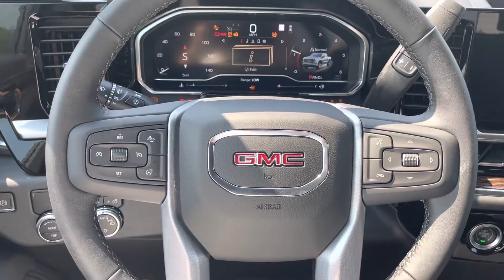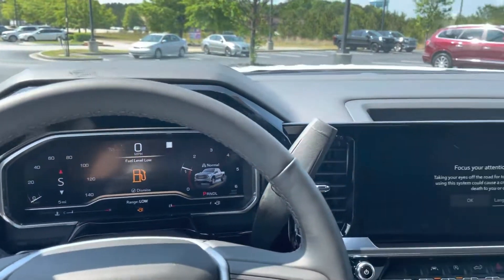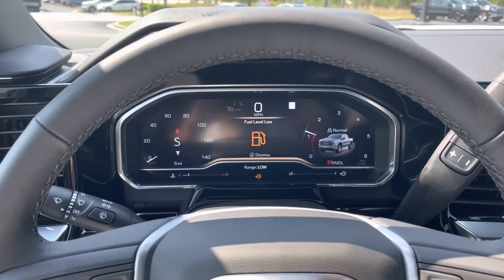This does have the following distance indicator, heated steering wheel, Bluetooth, driver information center, your new screen here — 13.4 inches — and a digital cluster. Fantastic.